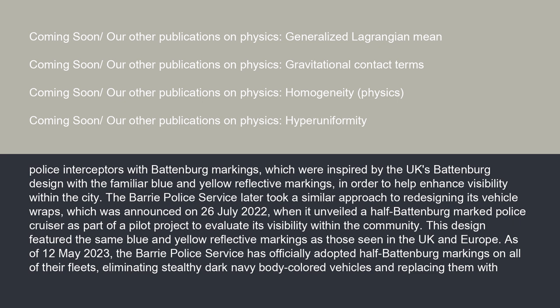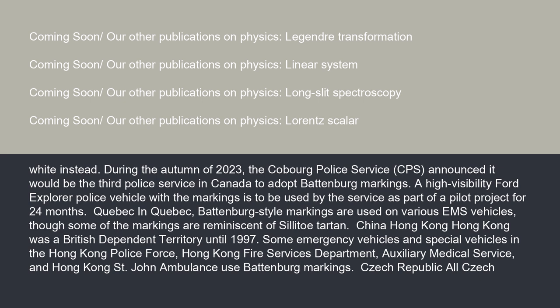The Barrie Police Service design featured the same blue and yellow reflective markings as those seen in the UK and Europe. As of May 12, 2023, the Barrie Police Service officially adopted half-Battenberg markings on all of their fleet, eliminating stealthy dark navy body-colored vehicles and replacing them with white instead. During the autumn of 2023, the Cobourg Police Service announced it would be the third police service in Canada to adopt Battenberg markings.